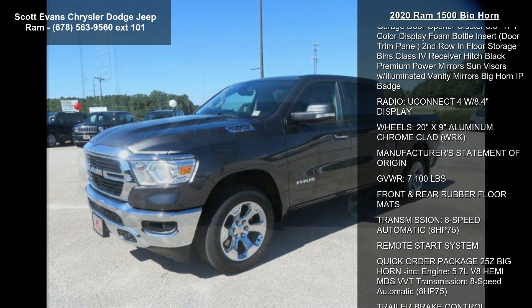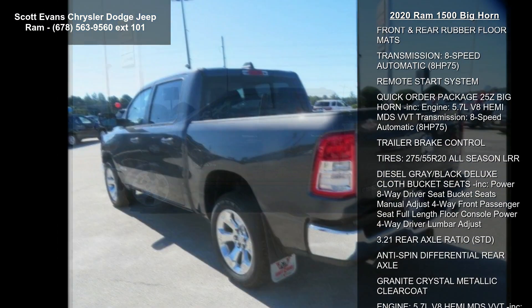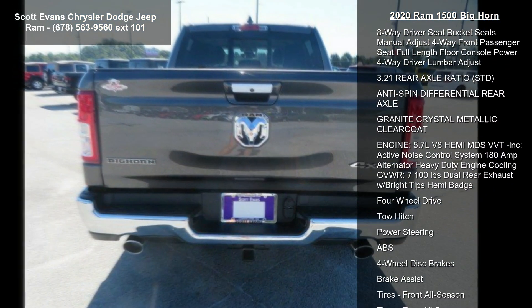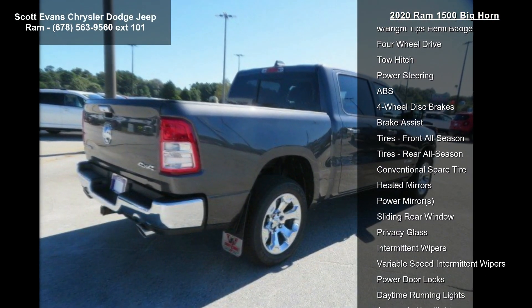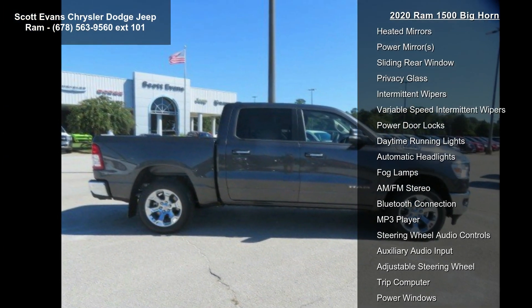Bighorn Level 1 Equipment Group included. Radio Uconnect 4 with 8.4-inch Display, Sirius XM Satellite Radio, Rear Window Defrost, Rear View Auto Dim Mirror, Power Adjustable Pedals, Rear Power Sliding Window, Rear Dome with On-Off Switch Lamp, Glovebox Lamp.